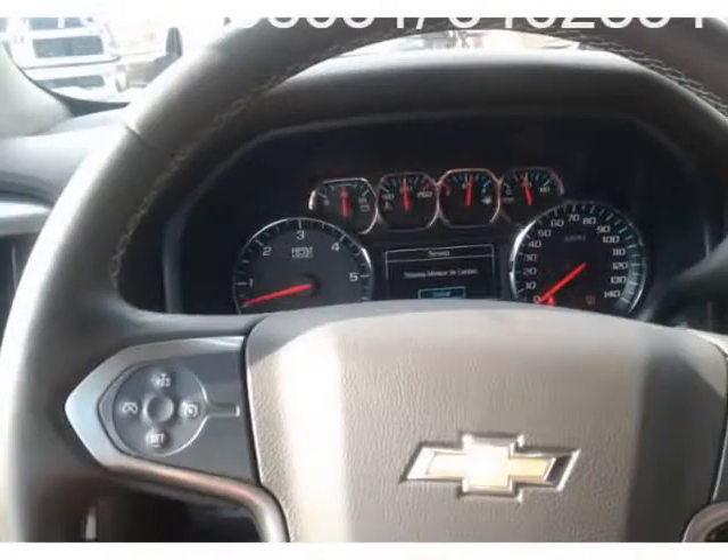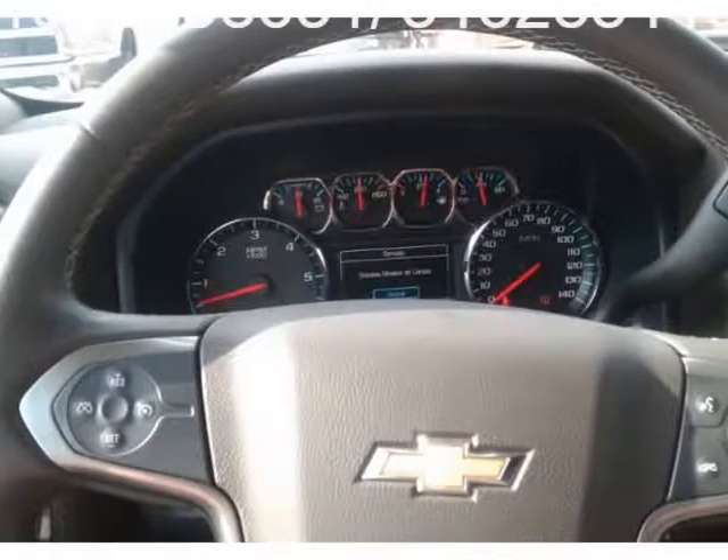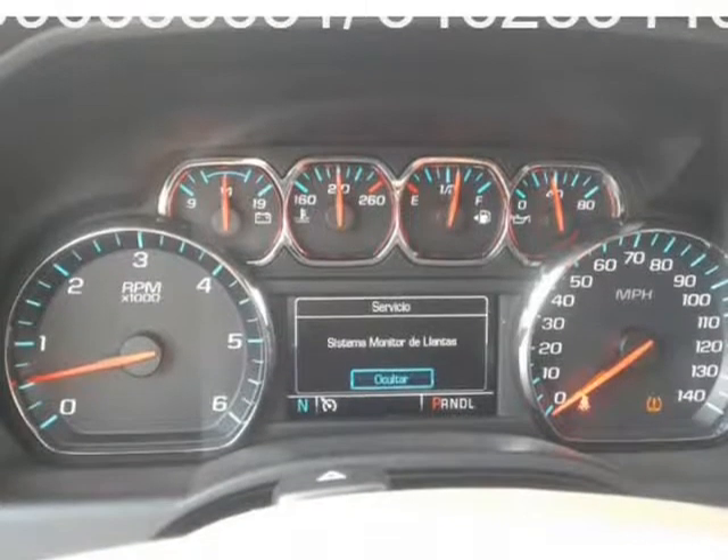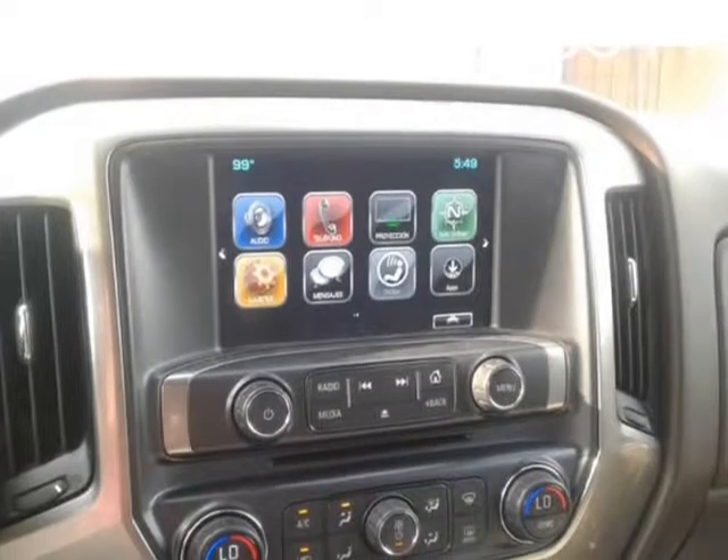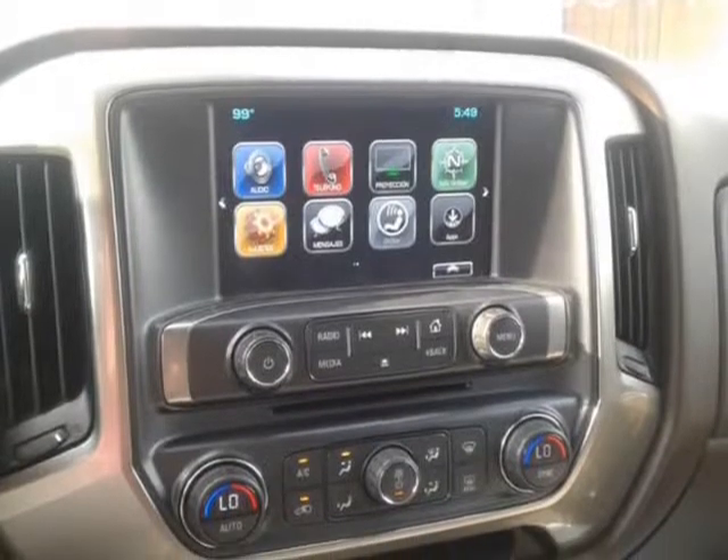2018 Chevrolet Silverado 1500 — asientos de cuero, cámara de navegación, motor V8, título limpio, bajo garantía.